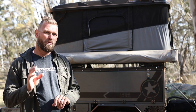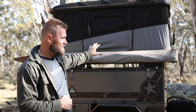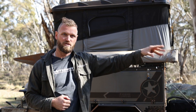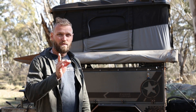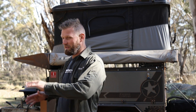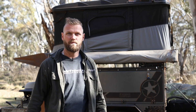Rooftop tents are not good for base camp unless they're on a camper trailer. The camper trailer is the ultimate base camp setup because you've released the vehicle from the extra weight, giving you a really light vehicle to drive around and explore from base camp. But if the rooftop tent is on your vehicle — soft shell or hard shell — you have to pack it down every single time you want to go somewhere, while everyone else can leave their tents at camp.